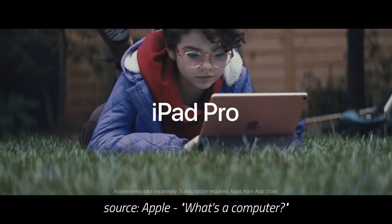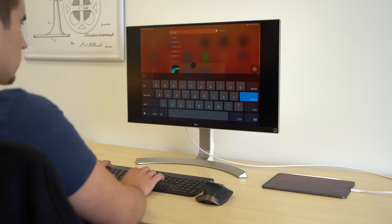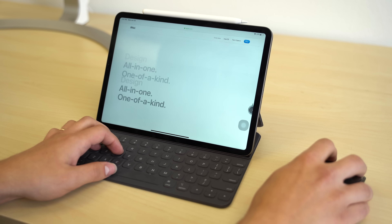When I first reviewed the 2018 iPad Pro, I concluded that it was not a computer replacement, like Apple's famous 'What's a Computer' ad claimed. I mentioned that it won't replace a laptop until Apple wanted it to, and after spending two weeks with Apple's brand new iPadOS, which is completely separate from iOS, I can tell you now that you can legitimately replace your laptop with the new iPad Pro.